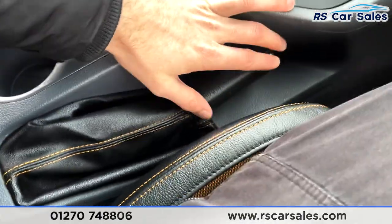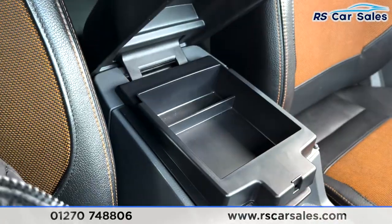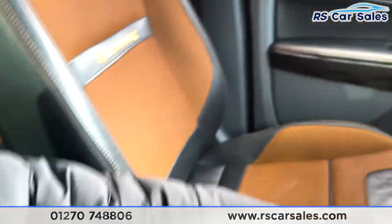There are two good-sized cup holders in the centre with the handbrake just beside them, a soft-touch leather armrest in the centre with orange stitching, and two separate cubbies as well.